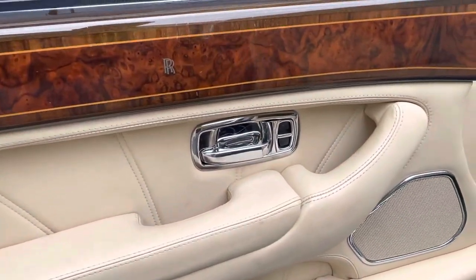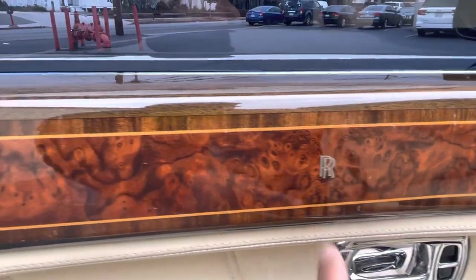Driver door — again, some light cracking on the wood veneer here.